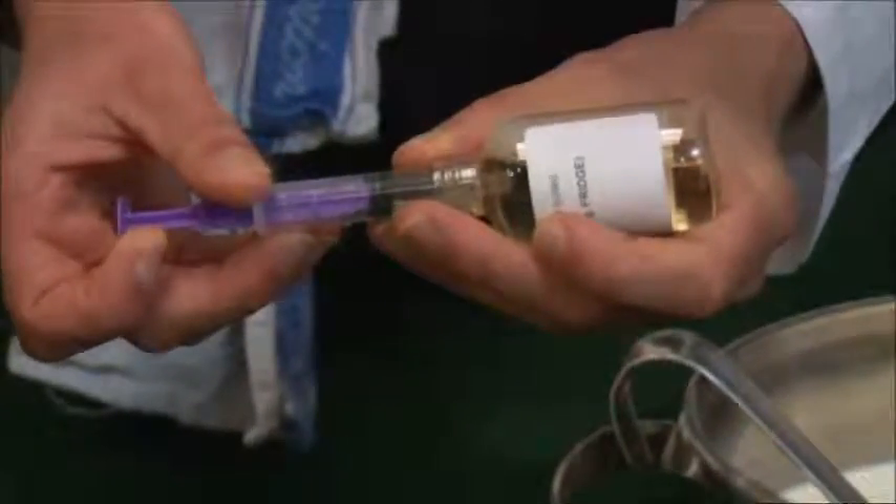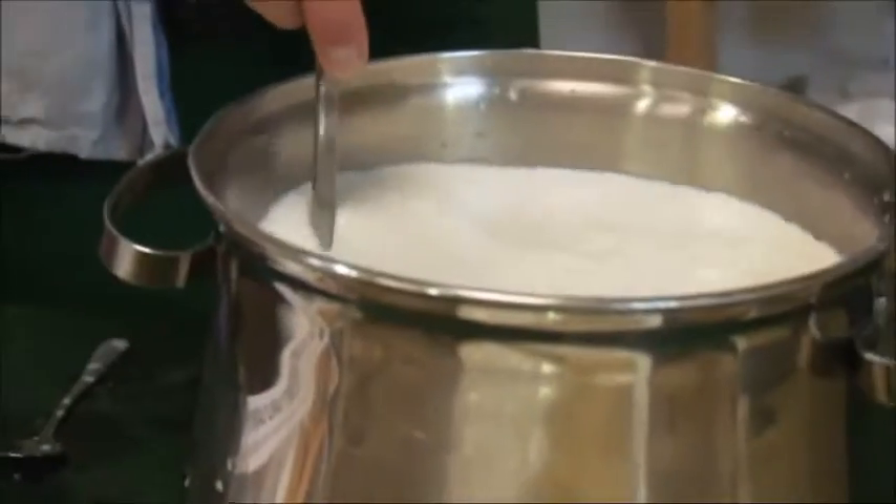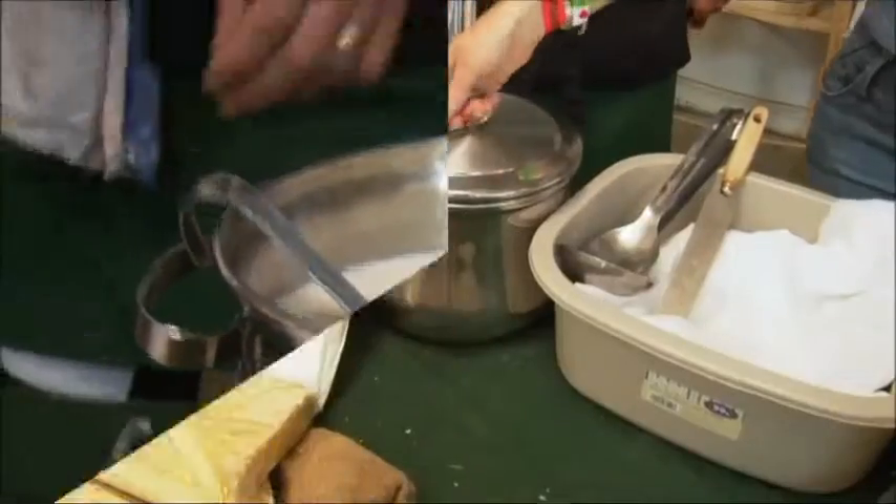We then add the key ingredient rennet, which separates the curds and the whey, then cover and leave on a low heat for four hours.